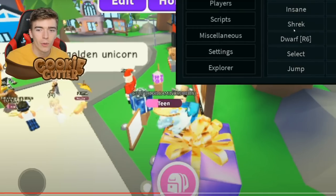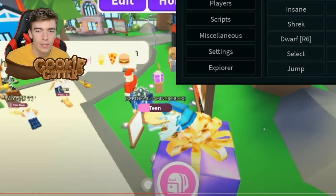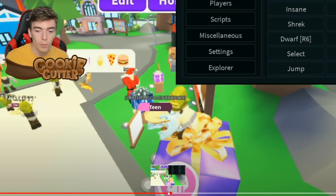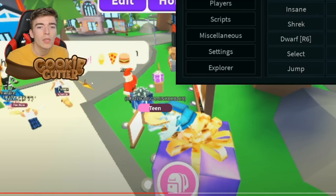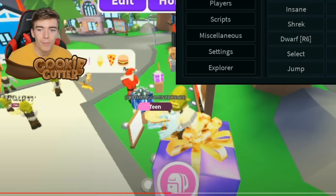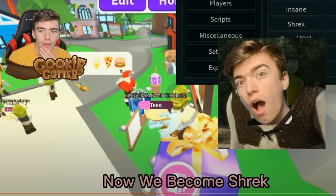I think we know where this is going. So he's just chilling and — in one second, did you guys see that? In one second, everyone's heads were normal, and then poof! They all literally just turned into Shrek. Every single player, even the little babies, including himself, is now Shrek.